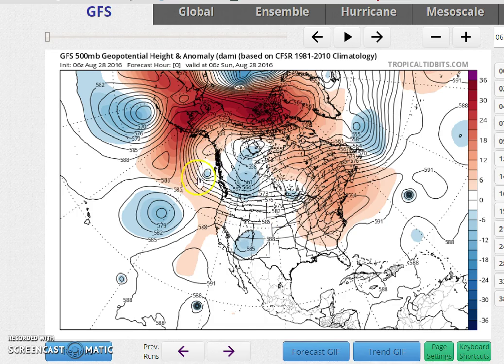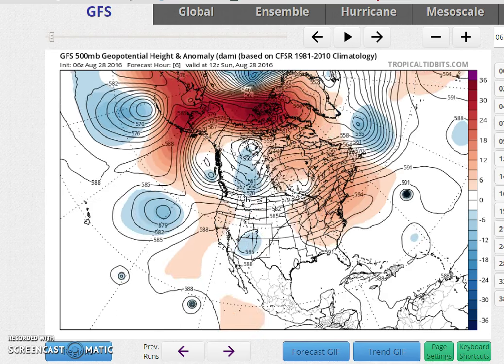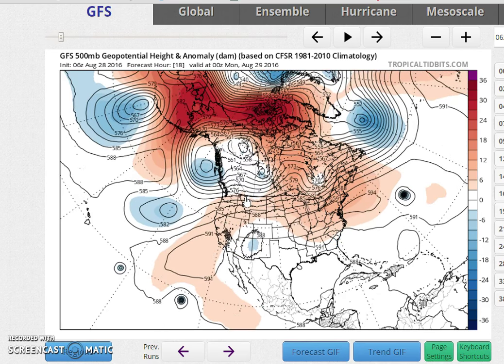Right now you've got the jet stream running west to east right along the Canadian border or just south of it, and we have this big upper high here in the eastern states, which is really pretty much protecting us from anything tropical and also keeping things dry from a rain standpoint.